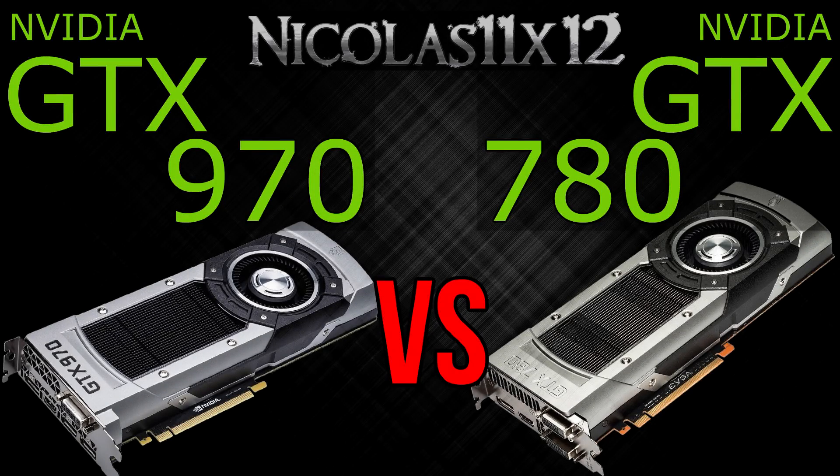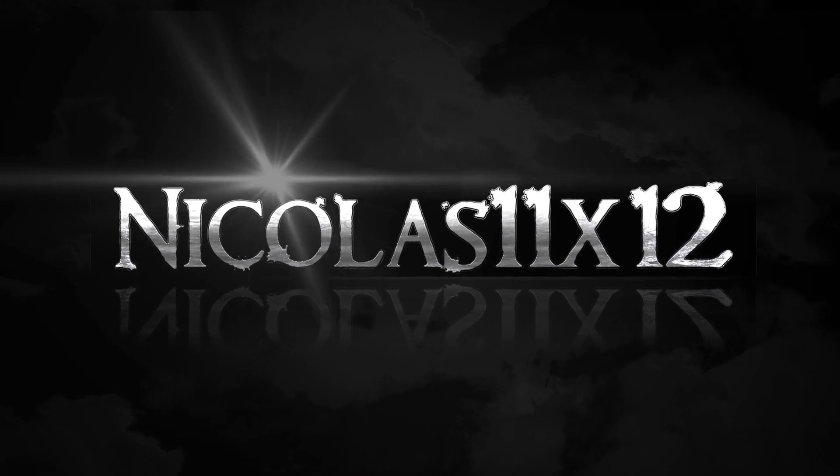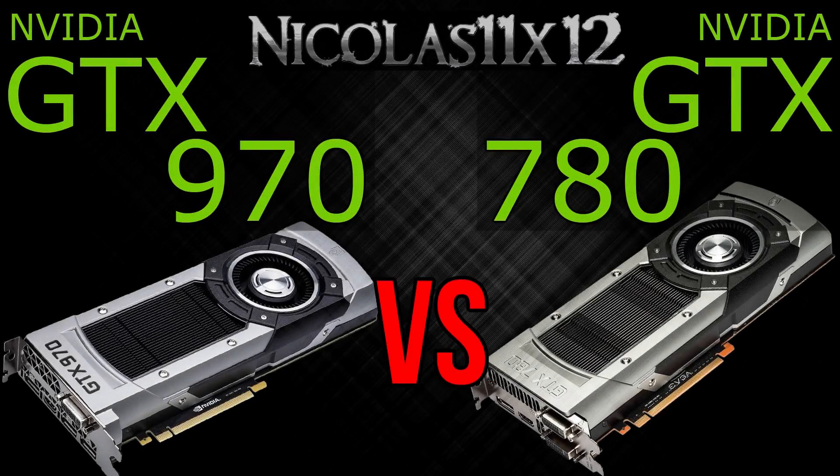Welcome to the Niklas 11x12 technology. Today I'd like to compare NVIDIA's new GTX 970 with the GTX 780 graphics card. The GTX 970 Maxwell GPU should apparently perform better than the GTX 780. We'll take a look now to see whether that's true or not.